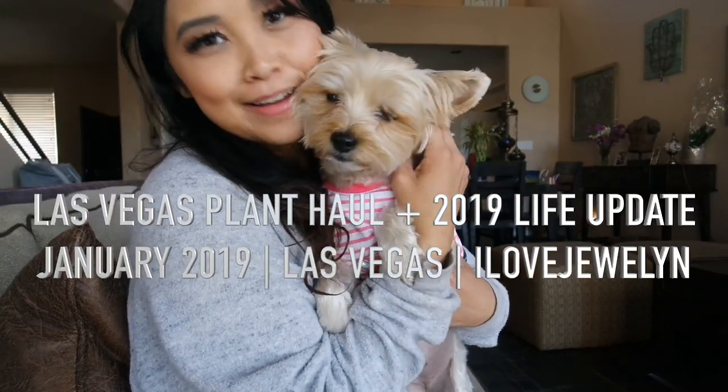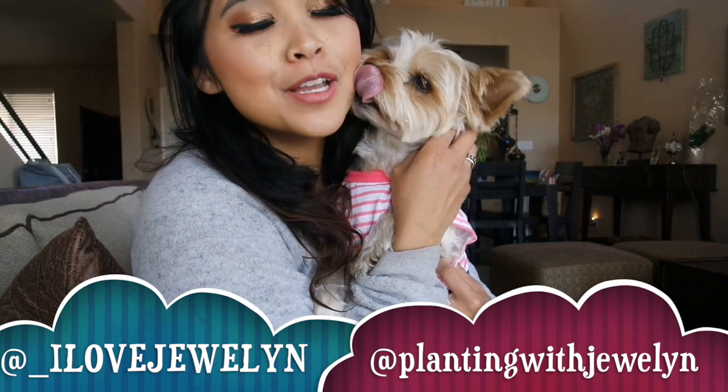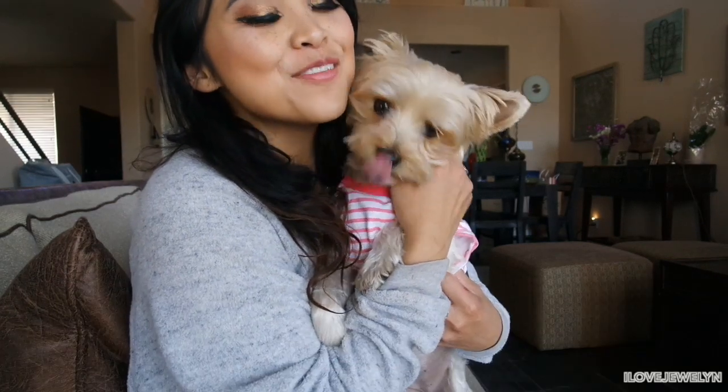Hey everybody, it's Julen and Ebi. Welcome back to my channel. Welcome to our home here in Las Vegas, Nevada. I'm finally back from Egypt and finally reunited with Ebi. It's been about three weeks since I've last seen her and it's nice to be back home and being able to have her in my everyday routine.